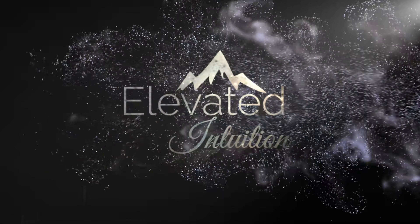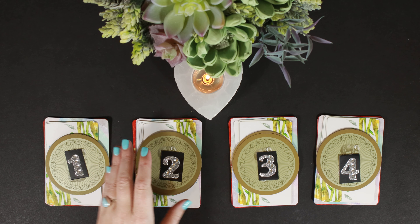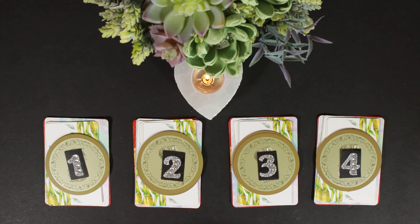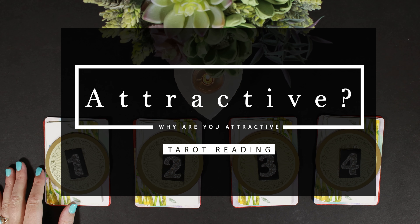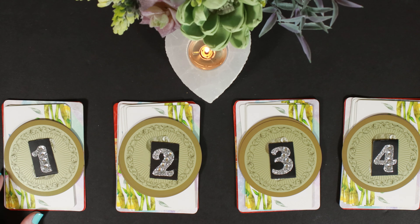Hello world and welcome to Elevated Intuition. Today we are asking the question of what makes you so attractive. This is a pick-a-card reading, so you get to pick the card, number, or object using your intuition. I've got timestamps down below — you go there and I use my intuition to read the cards for you.